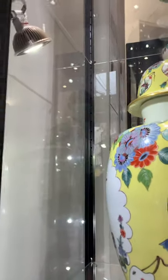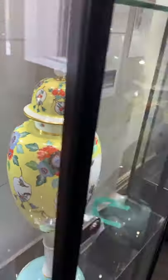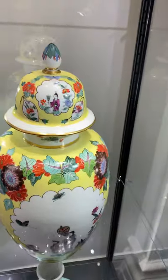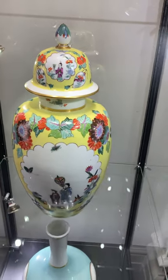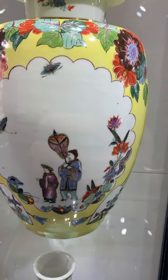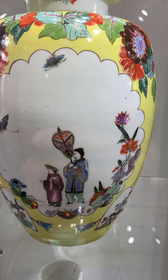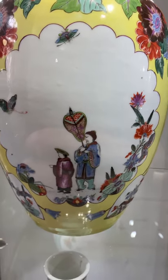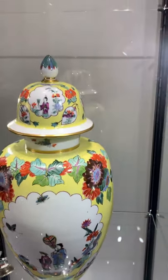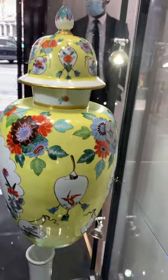Yellow ground in China particularly was considered to be the rarest of all ground colours. Very delicately painted with a Chinaman. Butterflies. Wonderfully gilded. Wonderfully potted.